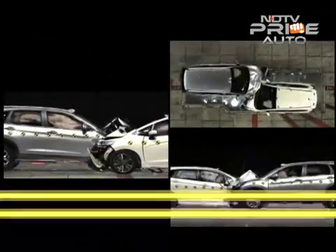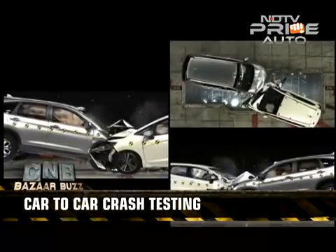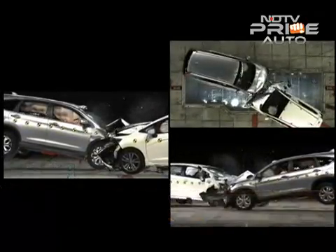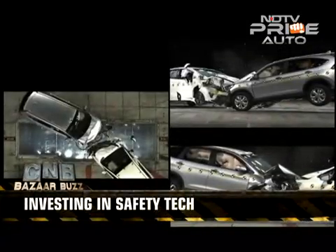Close to a thousand crash tests of different scenarios are done every year to provide safety engineers a better understanding of real world collisions. This R&D also helps Honda develop new technologies to improve vehicular safety.